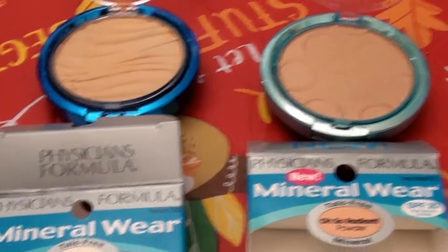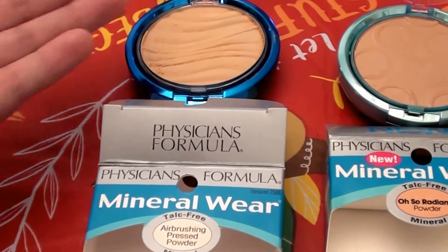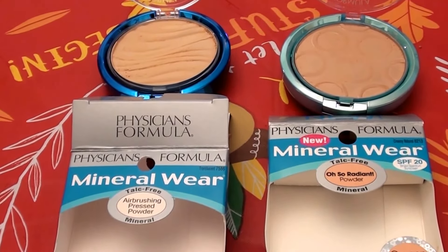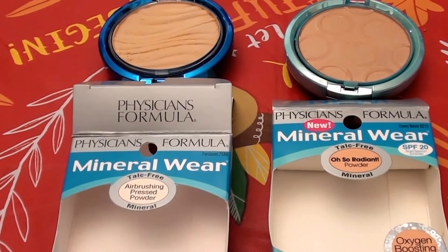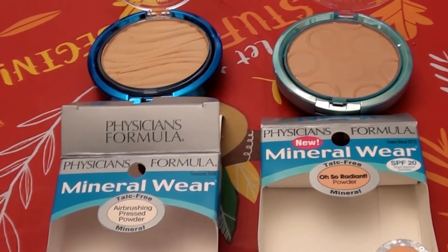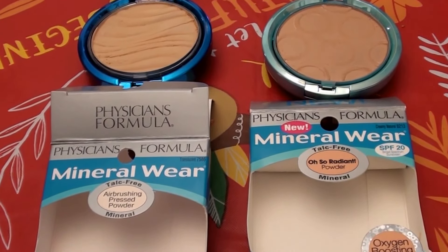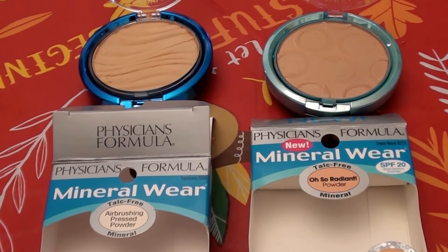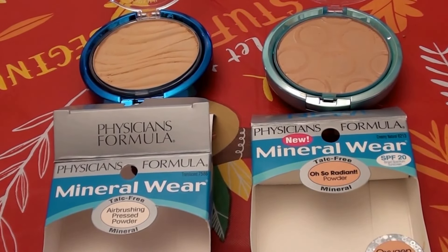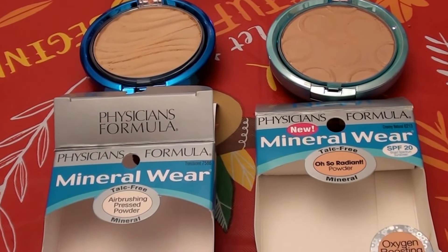I hope you enjoyed this product review for the Physicians Formula Mineral Wear translucent powder. Take care, and be sure to give me a thumbs up, like, and subscribe. Let me know what your favorite Physicians Formula products are, any tips or tricks, how you make your products perform or look better, and what you love or are into — I love hearing your comments, opinions, and stories. Take care, bye!